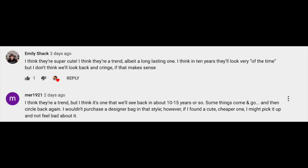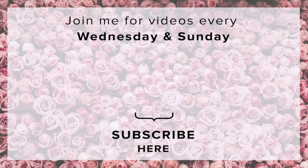Emily and Murr1921 both said similar things: 'I think they're super cute, a trend albeit a long-lasting one, and in 10 years we'll look back at them but won't necessarily cringe.' Another comment said it's a trend we'll see back in 10 to 15 years — things come and go. And finally, Jessie Banana said these bags are basically like taking a wad of cash and burning it. A big thank you to all of you who left comments and gave feedback — it's really added something and I hope you feel more included in the videos. Let me know what you think in the comments and I'll see you in the next video.